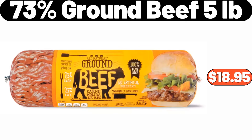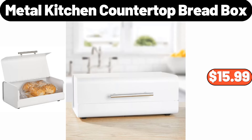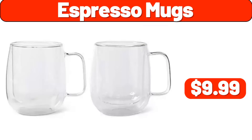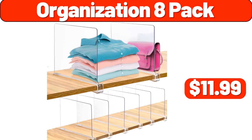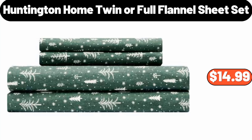2.3 Liter Stainless Steel Kettle with Lid, $12.99. Metal Kitchen Countertop Bread Box, $15.99. Espresso Mugs, $9.99. Organization 8 Pack, $11.99. Vintage Night Light, $8.99. Huntington Home Twin or Full Flannel Sheet Set, $14.99.